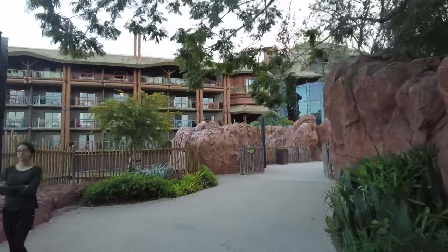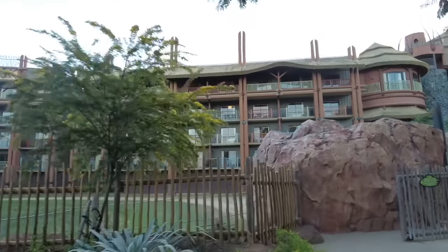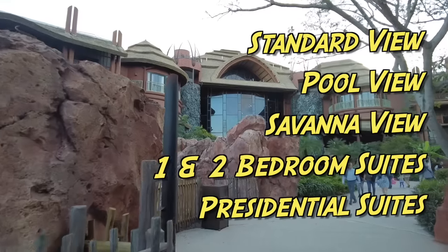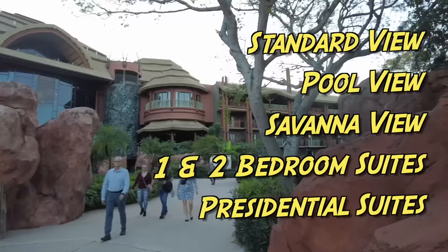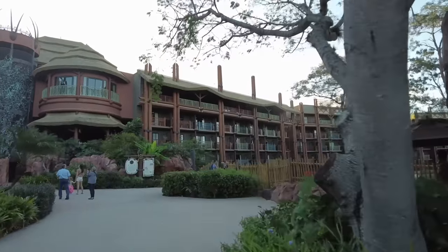Let's talk about the rooms. These rooms are on the nicer side, and even from outside you can see that all of them have balconies. When staying at Disney's Animal Kingdom Lodge, you can choose from standard view, pool view, savannah view, one- and two-bedroom suites, and presidential suites. Across room categories you can also have king bed and club level options. The rooms are inspired by African architecture and art and have very beautiful, comfortable furnishings. I've stayed here a number of times and really loved it every time.